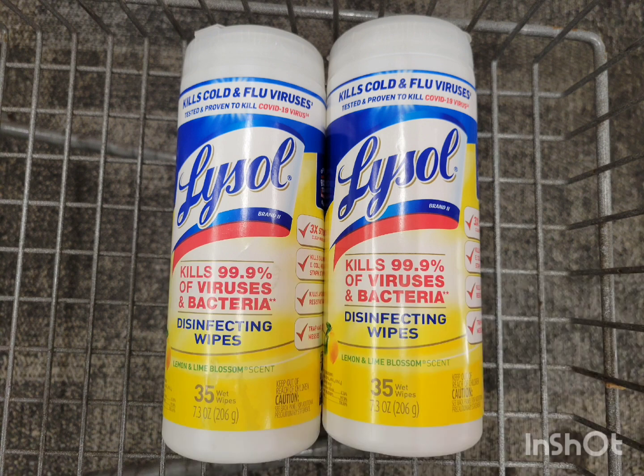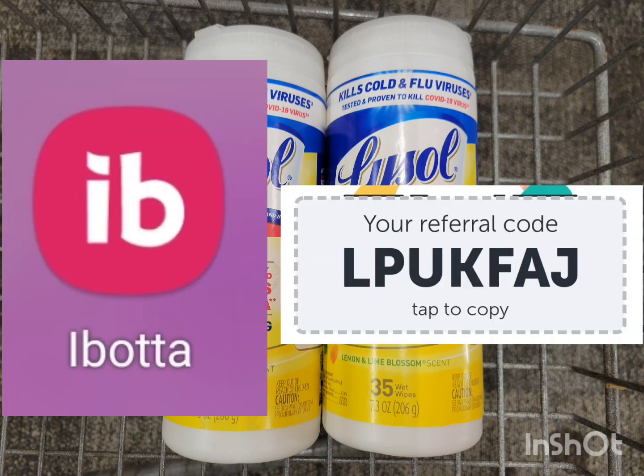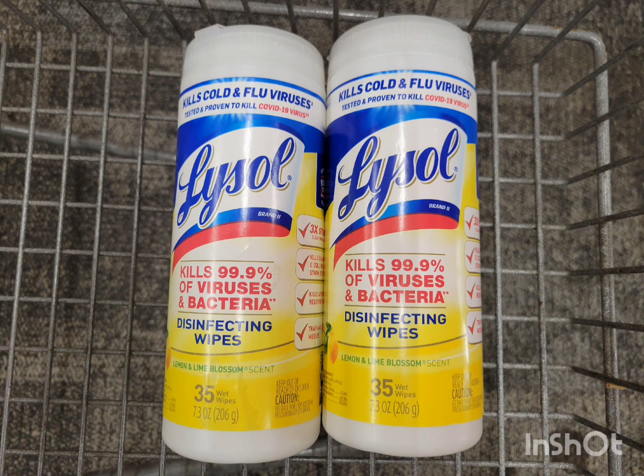Ibotta is a rebate app you can use for a lot of stores like Walmart, Walgreens, CVS, Target, and more. It's free to sign up — if you want to sign up you can use my code, you'll get bonuses or cash back and I'll get cash back too, so it's a win-win. After all the extra bucks and Ibotta rebate, your final cost for the two Lysol wipes is $3.68, or $1.84 each.